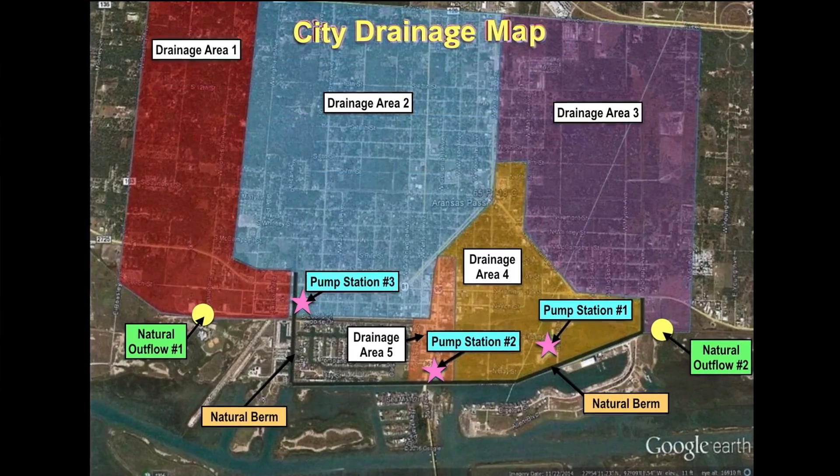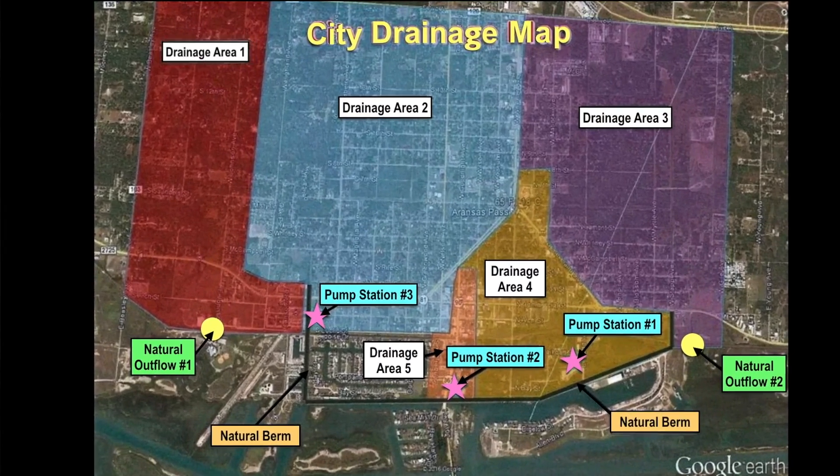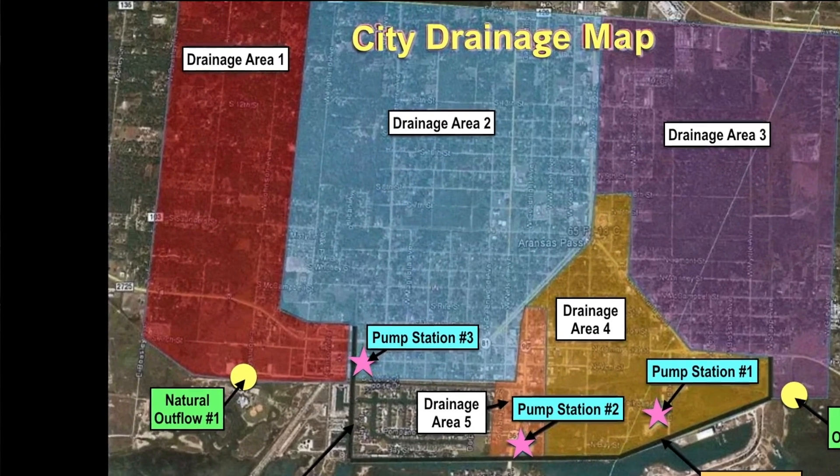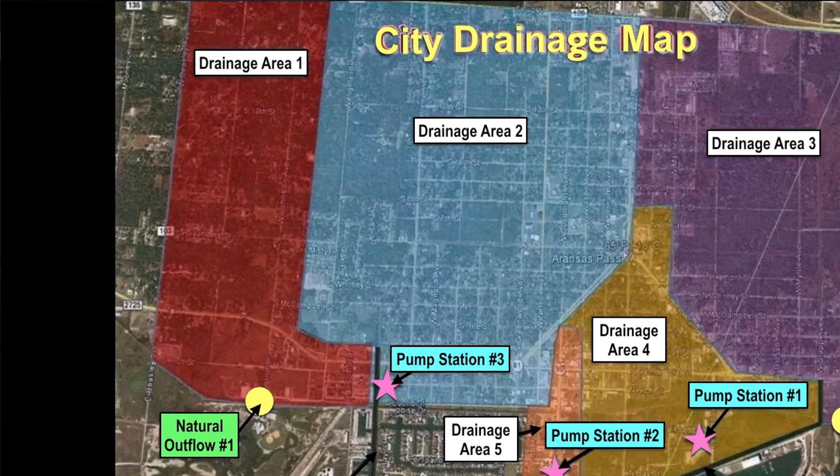Drainage area number one goes to a natural outflow out by the aquatic center down Johnson Street. It begins from Avenue A and runs all the way down to the aquatic center. The northern and southern boundaries are Johnson Avenue, and it runs south to our border of the city limits with Ingleside.